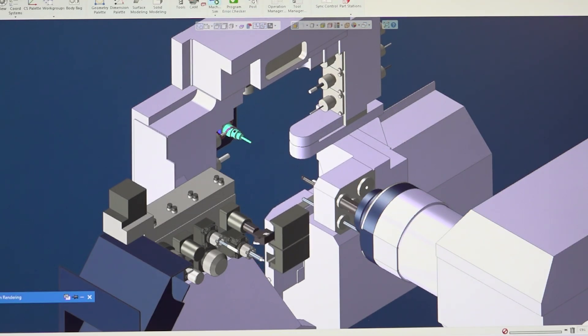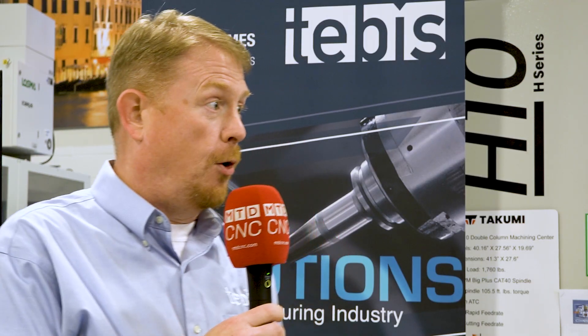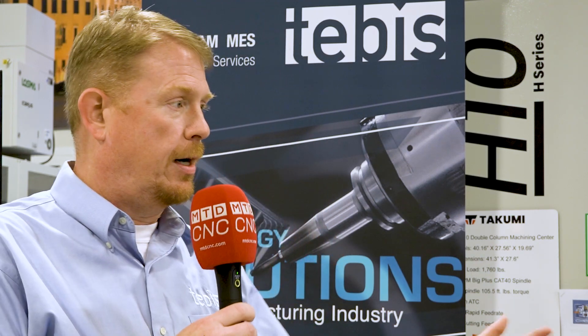The 2D and 2.5D — drilling holes, pockets, slots — none of that stuff should require someone to start over. We have feature recognition that allows customers to quickly program that stuff within minutes. And from there, you go into the digital twin to verify: are these programs good? Can I run them? Send it out to the shop floor and you're rocking and rolling.